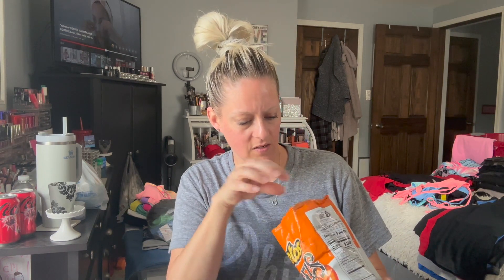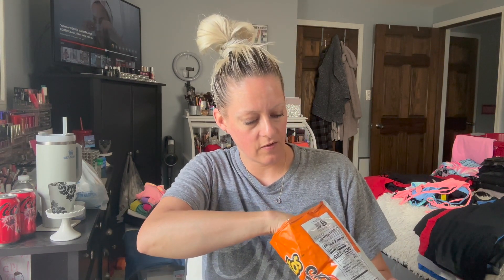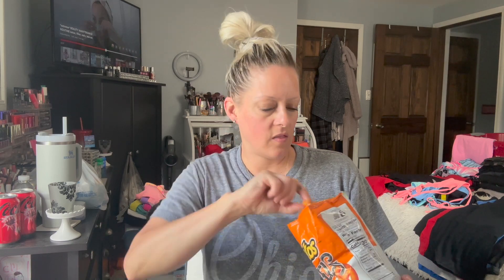We're going to start with these. The first thing I see is this one — it was in there upside down. The back is like freaking neon orange. So here's the cheddar.